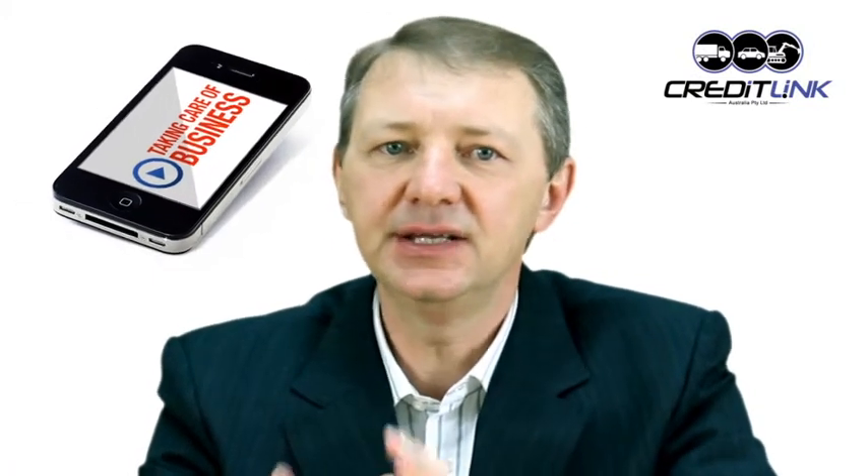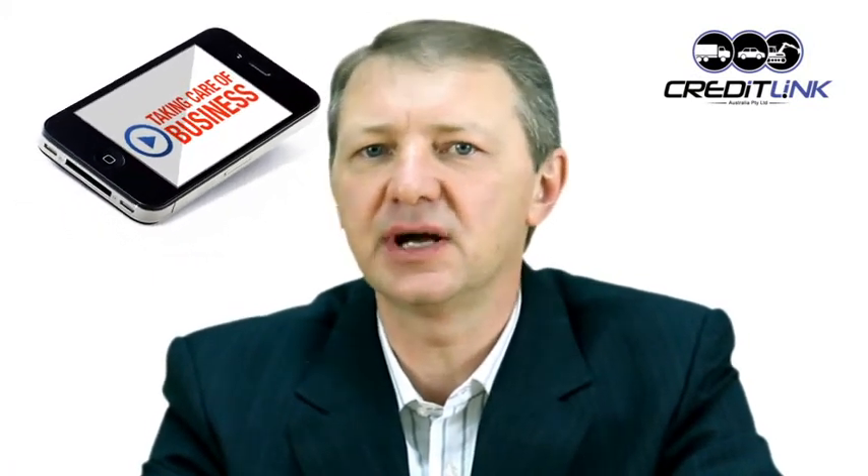Welcome to another video in our Taking Care of Business series. In this video I'm going to address a common question clients ask: what's the best way to finance a car, truck, piece of machinery or equipment for their business? While there are a number of different options, the two most common methods of financing vehicles and equipment are a lease or a chattel mortgage. I will explain the difference between the two methods, which will help you assess which type of finance might best suit your business. For simplicity I will just refer to financing a car, but the same rules apply to trucks, machinery and equipment.